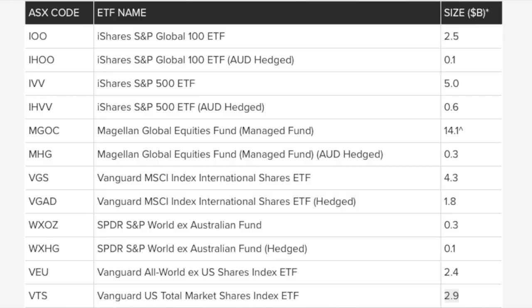First of all on size — all of these ETFs are pretty large with over a billion dollars of funds under management. The largest of all is the Magellan Fund, which has recently combined its structure and has also been around for quite a few years. The largest of the index-type ETFs is the IVV ETF, which tracks the S&P 500 — the US market — with $4.5 billion under management. It's been very popular because the US share market has had a fantastic period of performance, outperforming almost every other market in the world over the last five years.